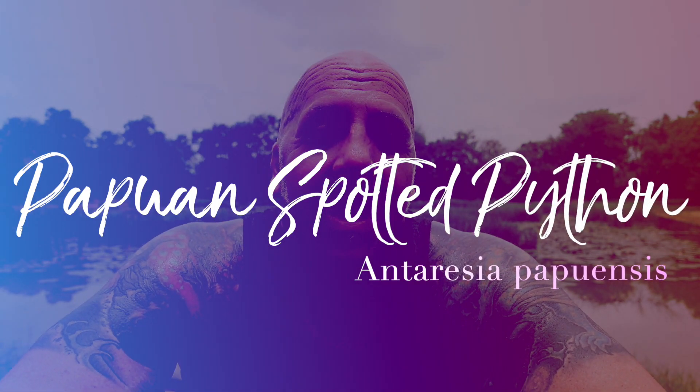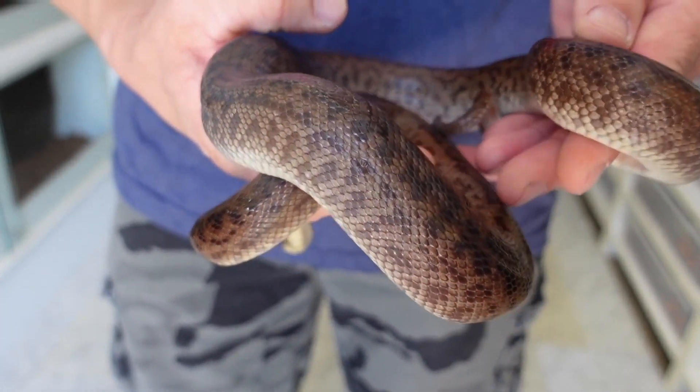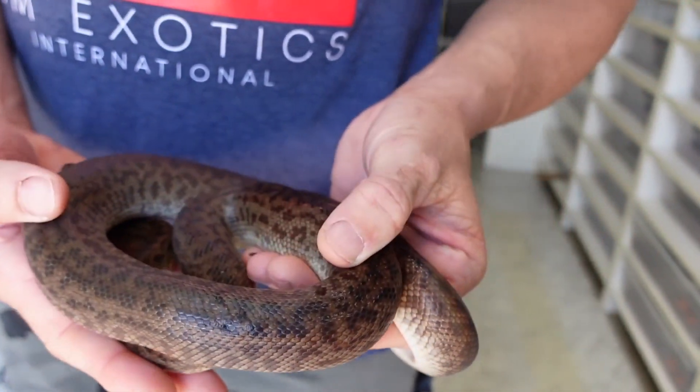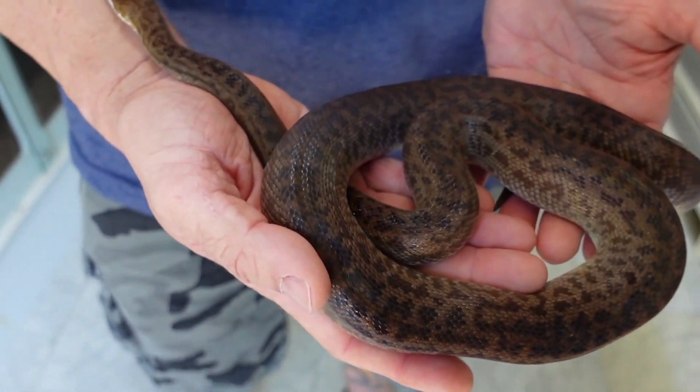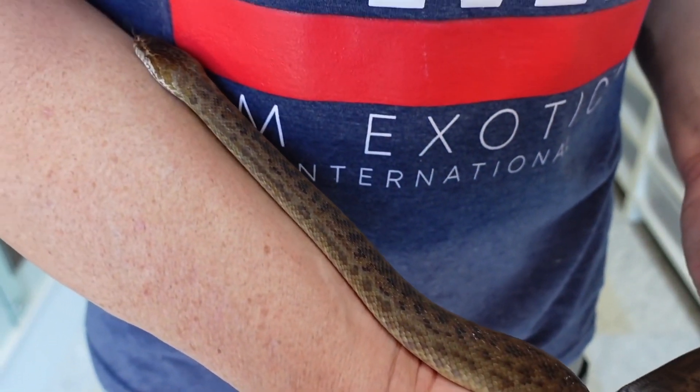Number seven: Antaresia papuensis. I apologize to viewers of this channel — I'm kind of beating a dead horse with this one — but it definitely qualifies as a top 10 most rare reptile I've owned. I have the first and, I believe, only three animals in captivity anywhere in the world. Very excited about this project, and I just had to mention it. I couldn't do this video without mentioning it — it's a rare animal, what can I say.